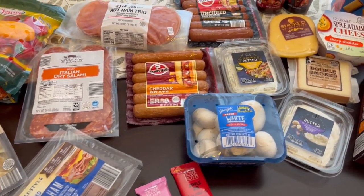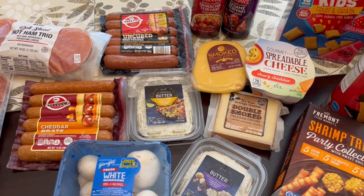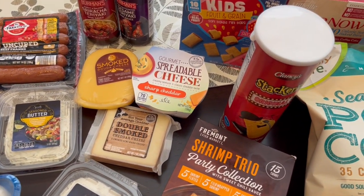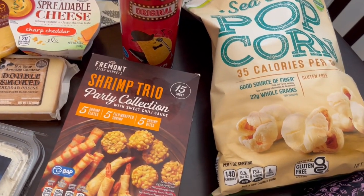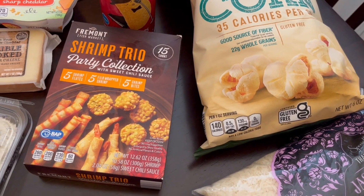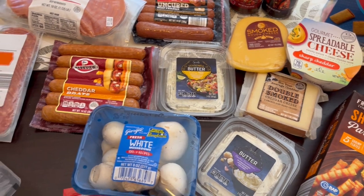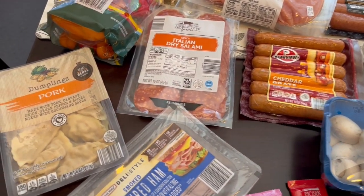Hey guys, welcome back to our channel. My name is Andrea with Foodimentary Adventures in Food, and I am here today with a quick Aldi fill-in haul. I spent about $87 and some change. You won't see a lot of produce this haul because it really looked terrible — I've never seen Aldi produce look so bad. But anyway, I found some new stuff so let me jump right in.